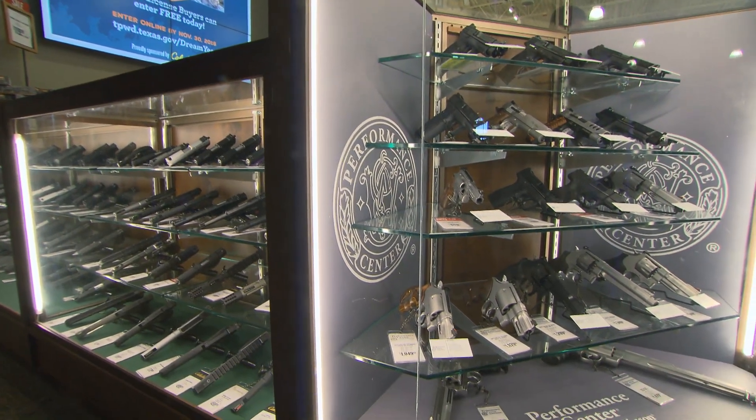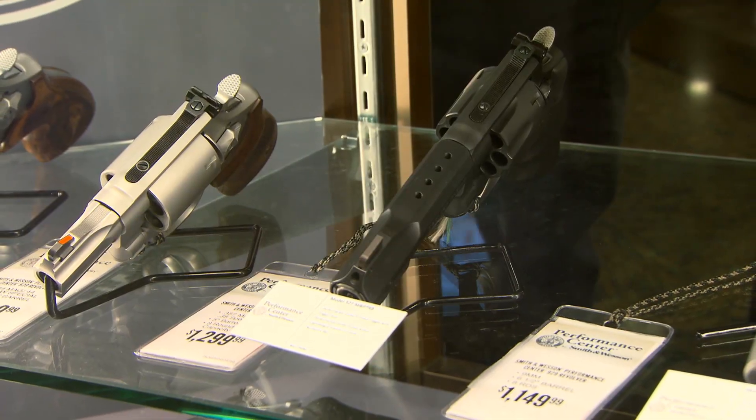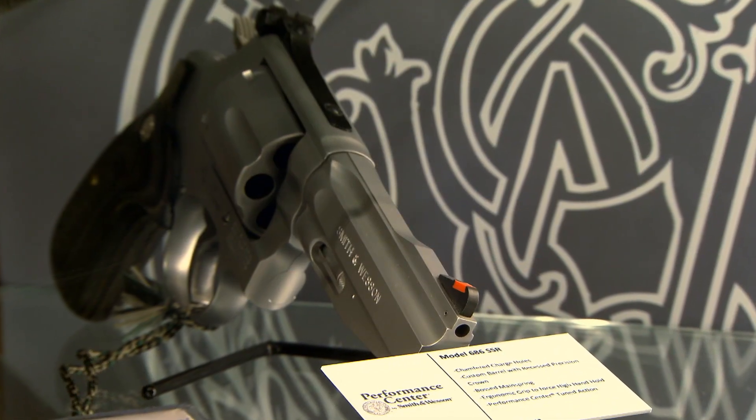When you look at our competitors, they don't really offer a custom type package. You can get custom guns from smaller outfits, but you pay a lot more money for them than you would for the stuff coming out of the Performance Center, and yet you're getting the custom gun. So you're getting something a lot better than standard production, and our competitors really don't do that.